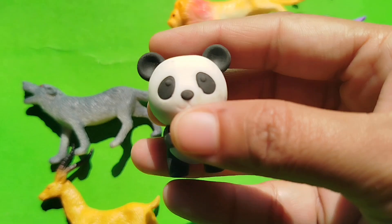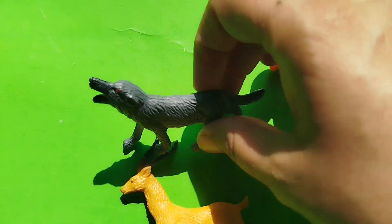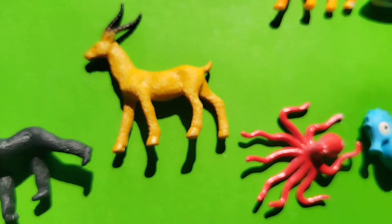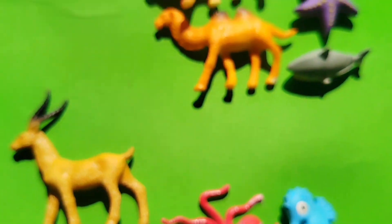The next one is a panda. A wolf. This is a wolf. A whale fish.